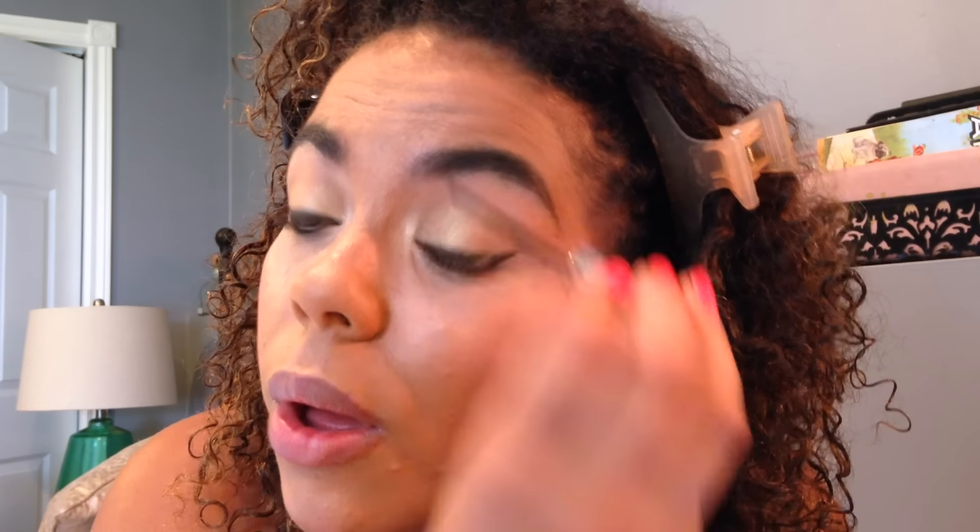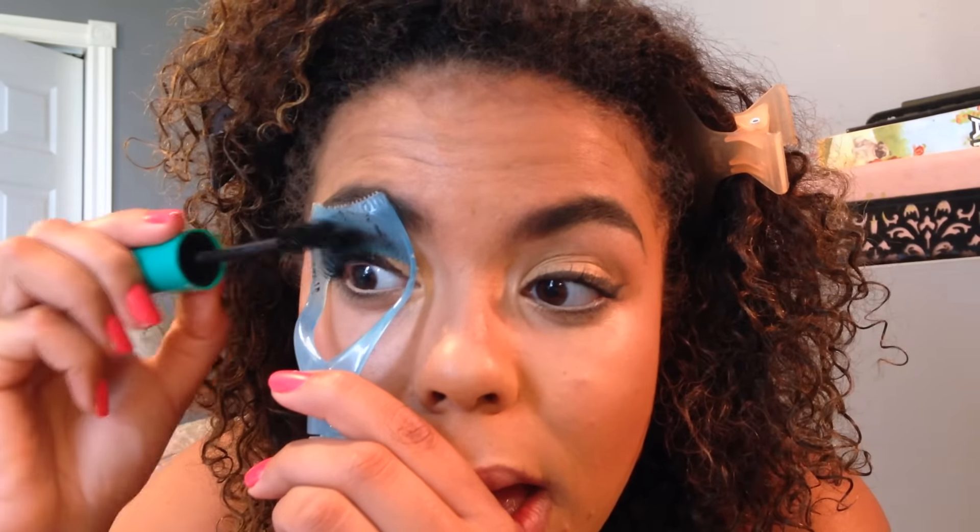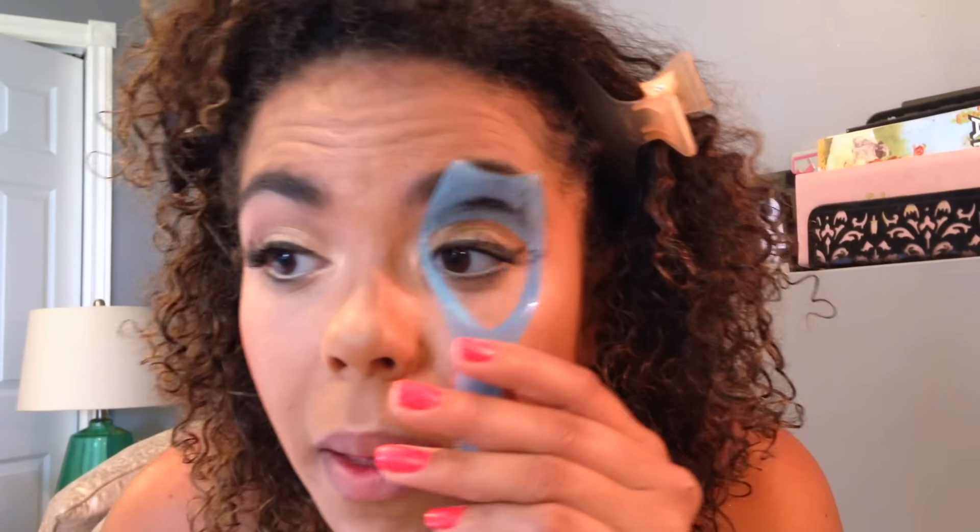Then I'm using my IT Cosmetics tightline mascara — tiny little brush but you can really get in there, and it adds a little bit of extra something to your lashes. It's kind of like a waterline tool. I got a mascara shield on Amazon for about three dollars — it just protects your eyeshadow look from getting mascara on it. Then I'm blotting my face with a little bit of tissue paper.